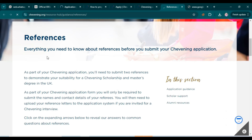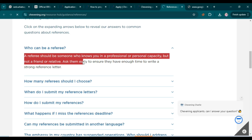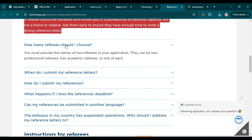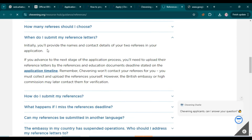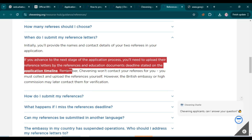Scrolling down to the references section, you can find answers to common questions. A referee should be someone who knows you in a professional or academic capacity — not a friend or family member. You can ask your supervisor or university professor. You need to submit two referees in your application, providing their names and contact details. If you advance to the next stage, you'll need to upload their reference letters by the deadline stated on the application timeline.